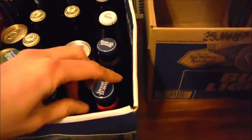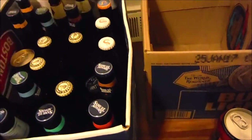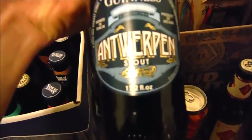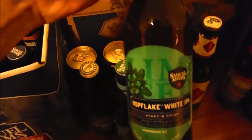And then in this one: El Rojo, Smith & Forge Hard Cider, Crispin Hard Cider, Brooklyn Sriracha Ace. We got four of these Guinnesses — Antwerpen Stout by Guinness, it's an 8% stout. I've never had them. I also got some Boston Winter Lagers and some Hop Flake White IPAs.